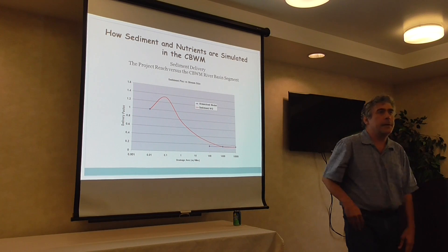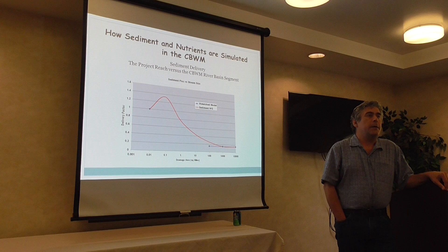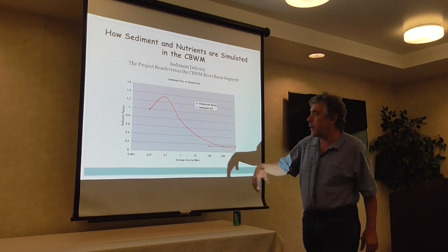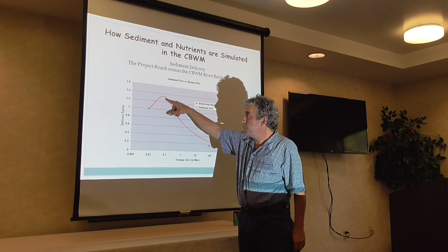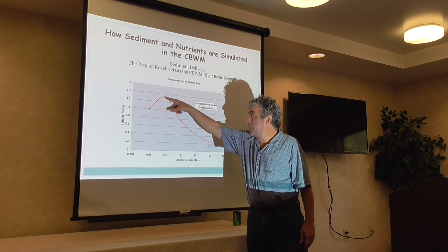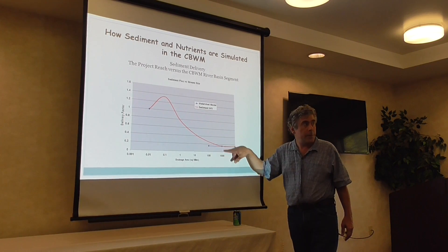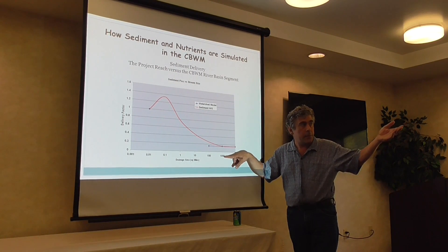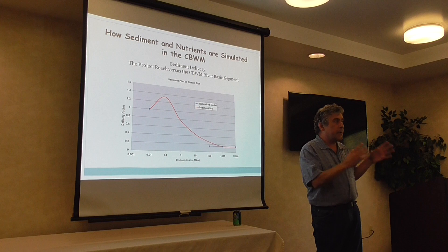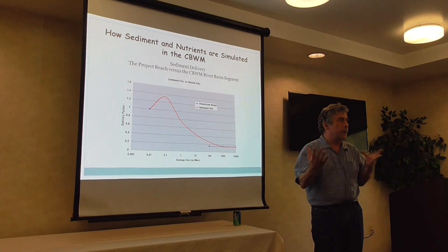An insider issue that concerns people this far up in the watershed: the watershed model uses a sediment delivery ratio. Basically it says that in headwater streams almost all the sediment produced is getting to the bay, but as you go further down — with 100 or 1,000 square miles of drainage area — less than about 20 percent of the sediment generated from stream bank erosion here is getting to the Bay watershed. So it's kind of a discount on your sediment reduction.